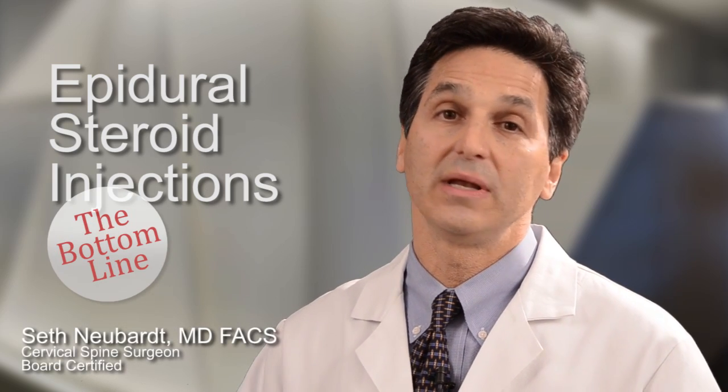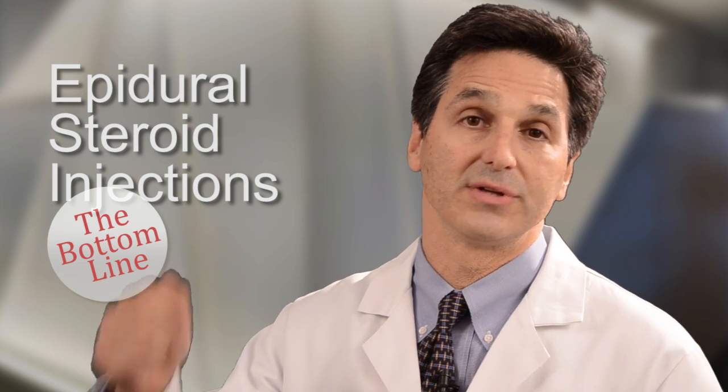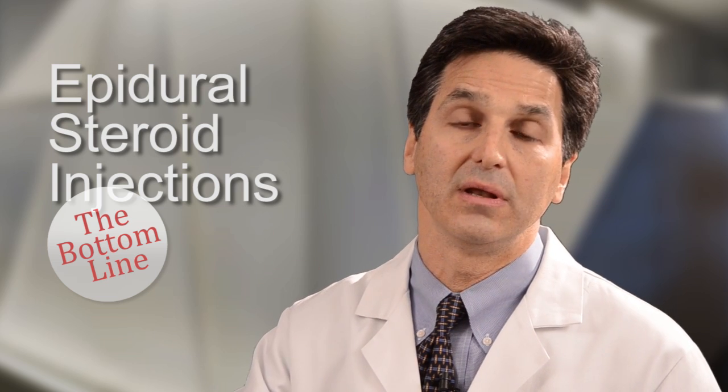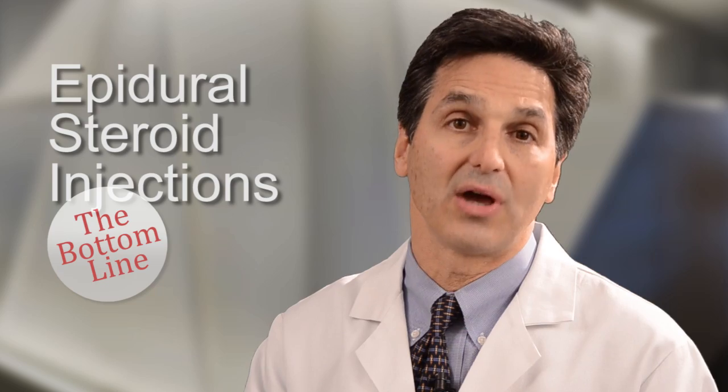The bottom line on epidural steroid injection: this is as far as you can go without having surgery. As you saw from the video, there's a needle going in, there's anesthetic, there's x-ray, but it really does put the medicine right where you need it. If you want to avoid surgery, it's an option you have to consider.